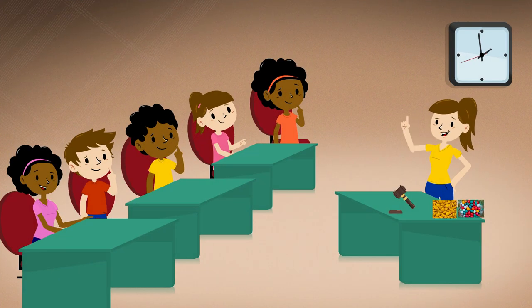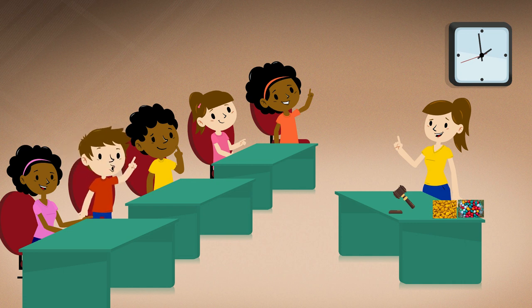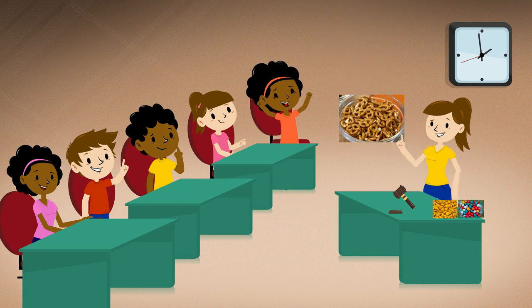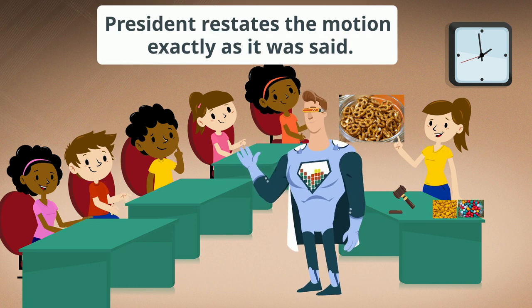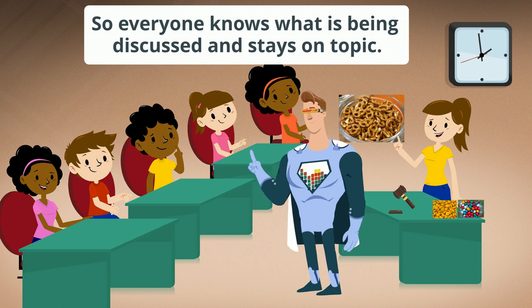Do I have a motion to add another ingredient to our trail mix? Madam President. Amy: I move that we add pretzels to the trail mix. I second the motion. It has been properly moved and seconded that pretzels be added to the trail mix. Is there any discussion? Did you notice that the President always restates the motion exactly as it was said? This is so everyone knows what is being discussed and stays on topic.